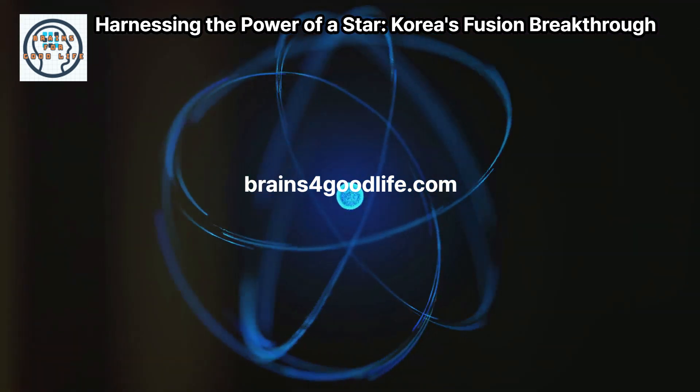It brings us closer to the goal of continuous, stable fusion reactions. KSTAR's success is a testament to the progress being made in magnetic confinement technology. Korea's advancements are crucial for the global fusion community — they provide valuable data and pave the way for future experiments.